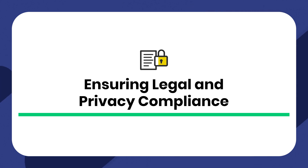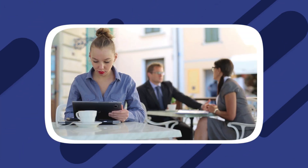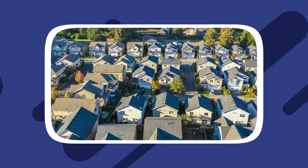Ensuring legal and privacy compliance. Complying with data protection regulations not only builds trust with your tenants, but also safeguards sensitive information from unauthorized access. Data protection regulations, such as the California Consumer Privacy Act, govern how businesses collect, process, and store personal data. As a property manager, you must ensure that your AI chatbots comply with these regulations based on your local laws. Clearly communicate to tenants the types of data the chatbot collects and how it will be used, and obtain explicit consent before storing their personal information.